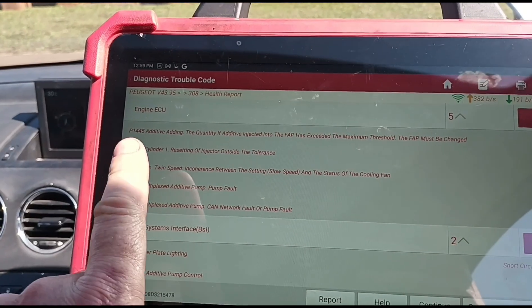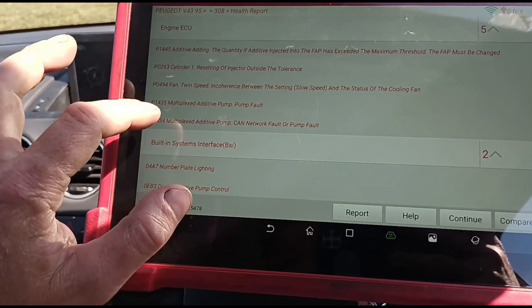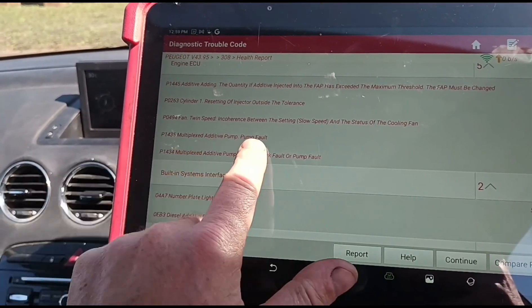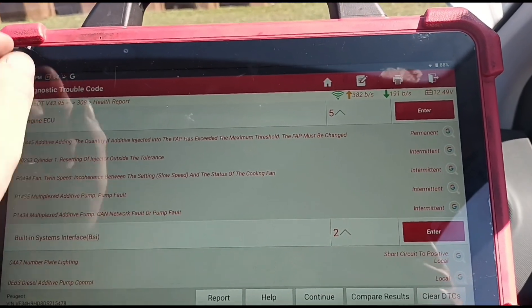As well as the DPF needing to be replaced — never mind the twin speed fan — we've also got the multiplex additive pump which needs to be replaced as well. So why do both of these need to be replaced at the same time? Let's have a look.